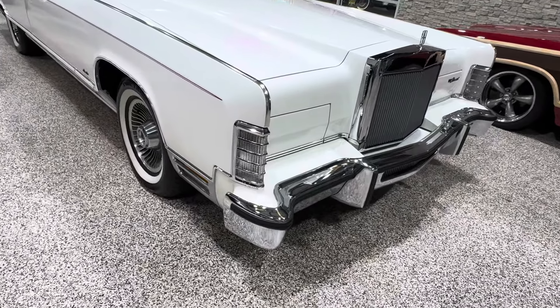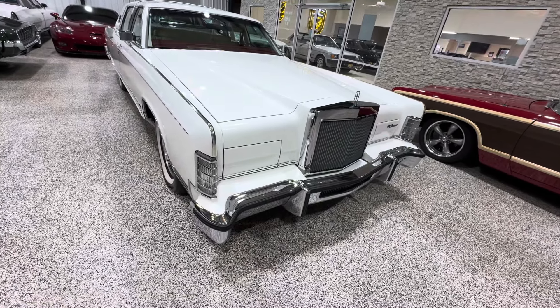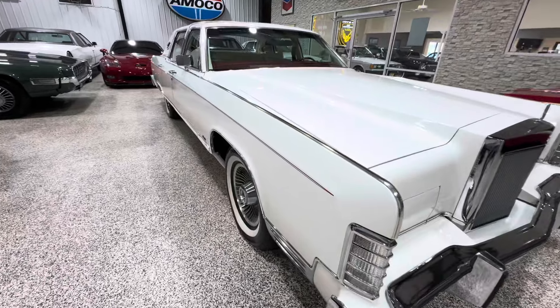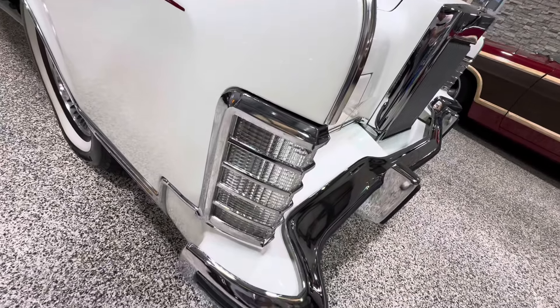This is one of the nicest ones I've ever had. It's a white car with white leather, white top, red carpets, red dash — almost like a lipstick edition. It has the factory-painted-on stripe, similar to what they did on the Mark series.